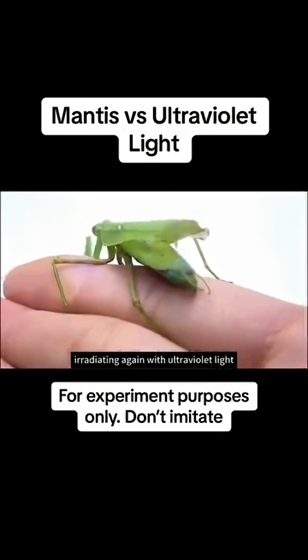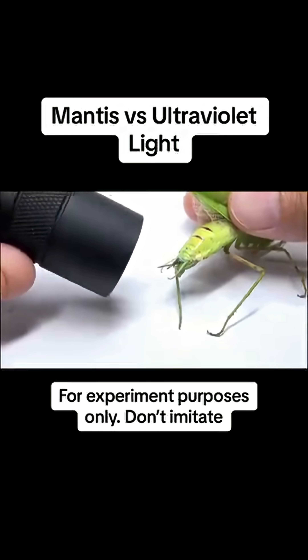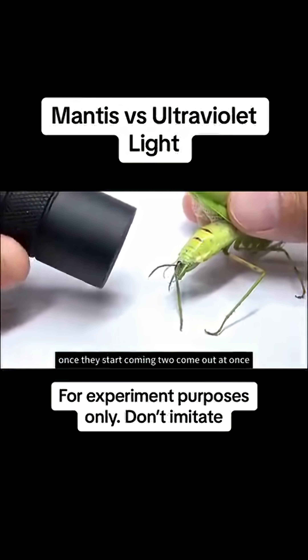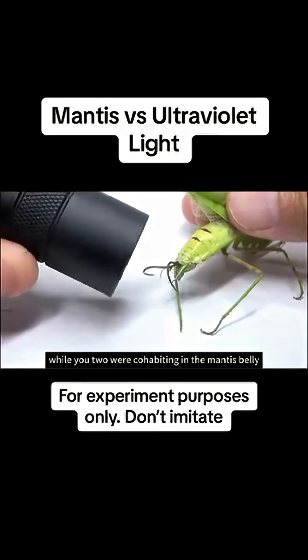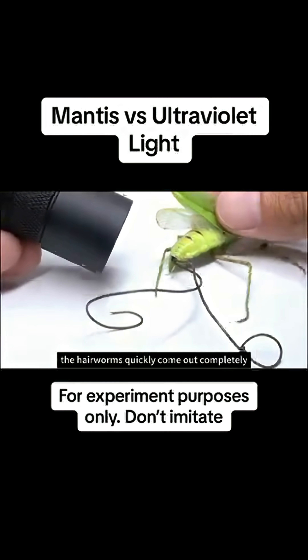Irradiating again with ultraviolet light, the hairworms finally show up. Seems like they don't want to be tormented either. Once they start coming, two come out at once — you two were cohabiting in the mantis's belly! Under the ultraviolet light, the hairworms quickly come out completely.